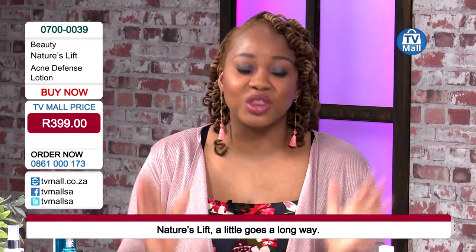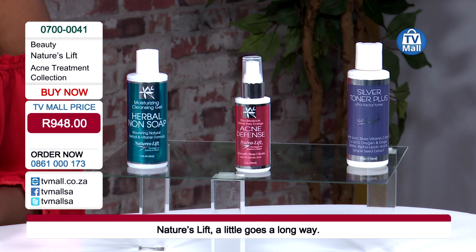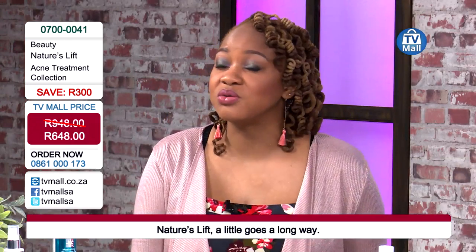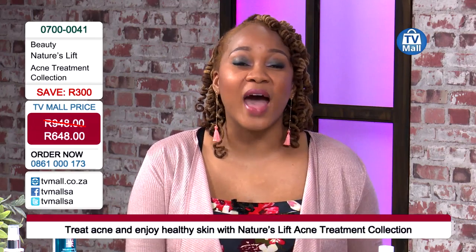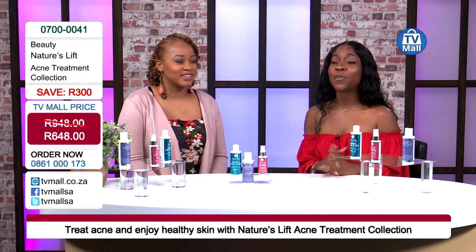We're making sure your skin remains soft, smooth, and in a clean environment, incorporating nature's strongest anti-inflammatory and strongest antibacterial. The acne defense lotion is also anti-fungal - here for 399 Rand on its own. But take the three steps to glory for your skin: the herbal non-soap, the silver plus toner, and the acne defense, all for just 648 Rand. Save with us here at TV Mall - there's no other place you can get this. Call us on 0861 000 173 to start your acne-free journey. A little goes a long way - you don't need to buy several of these products to see results. Simply commit to one trial and start enjoying really good skin.